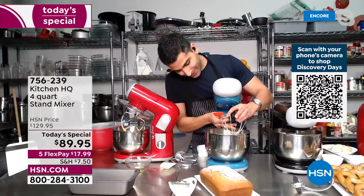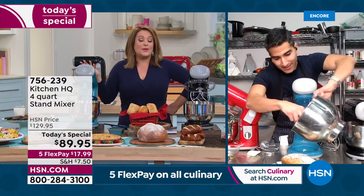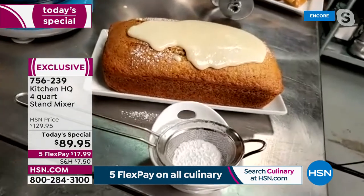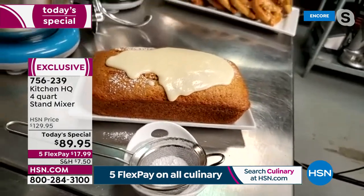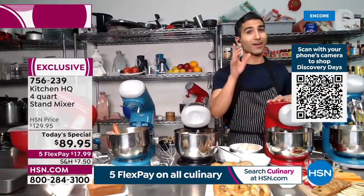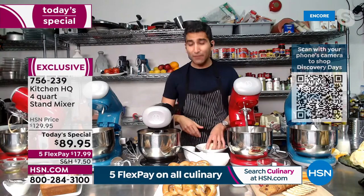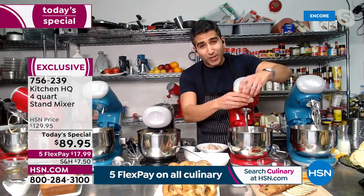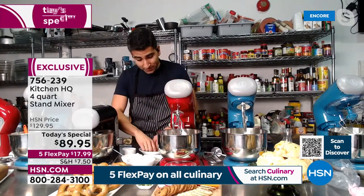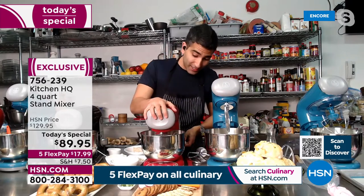The big game is Sunday, so I'm going to make a dip — it's not just for baking. My brother is a never-baker until I got him a Kitchen HQ stand mixer. For the big game, check this out: leftover rotisserie chicken from the grocery store — this is what he's doing when his friends come over. Take that leftover rotisserie chicken into the mixer on a low speed and start breaking up that chicken. We're going to make a buffalo chicken dip.